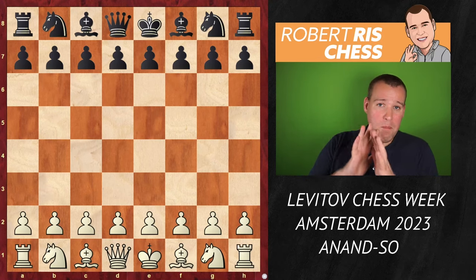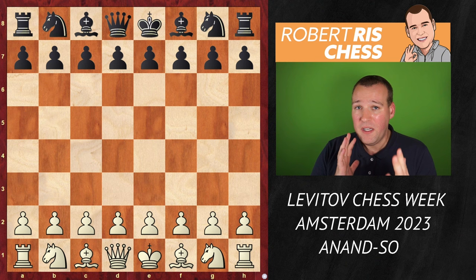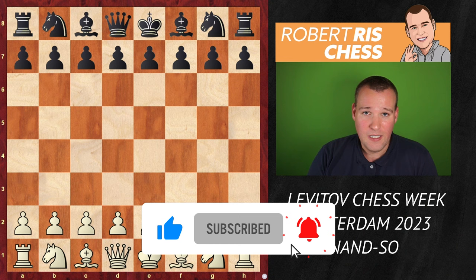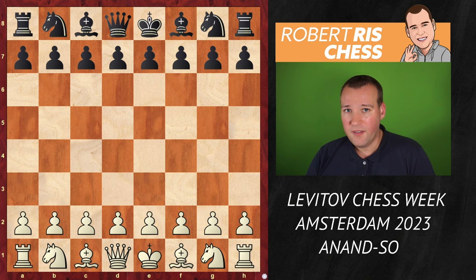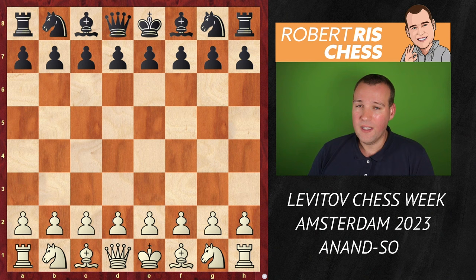I'm going to show you a massive victory by Vishy Anand playing with the white pieces against the French opening. He just crushes his opponent Wesley So in only 24 moves. It's not only an exciting game you are going to see with a number of piece sacrifices, but you will also learn how to build up the attack in a very efficient manner by the former world champion.